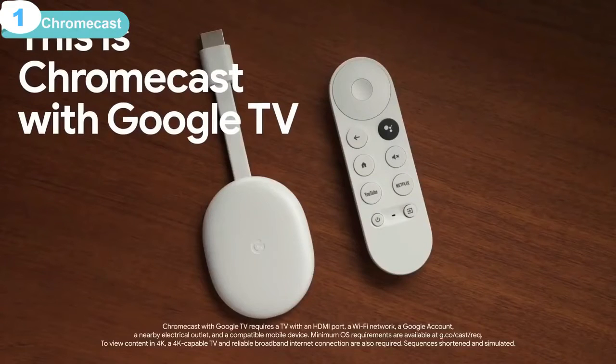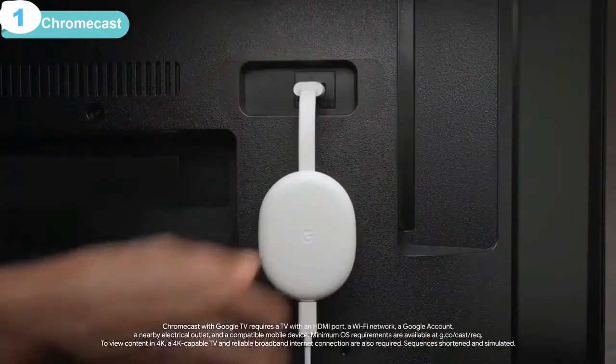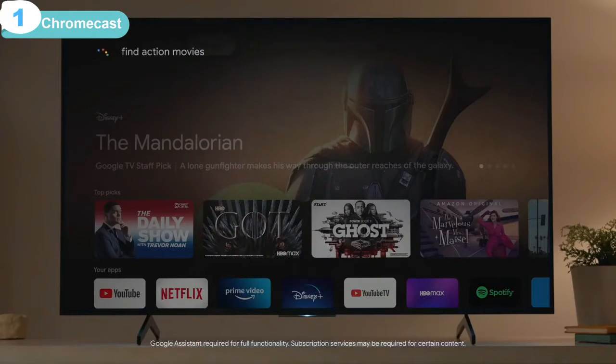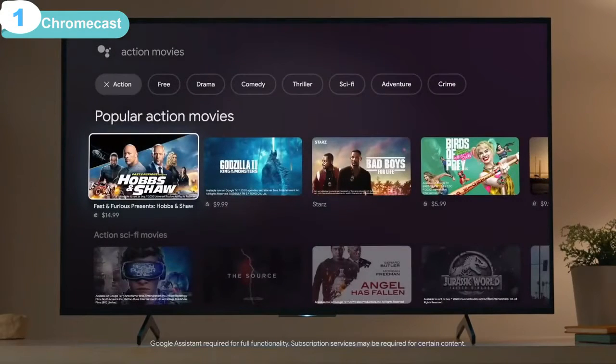This is Chromecast with Google TV. It's a handy streaming device that plugs right into your TV. It comes with a voice remote so you can say 'find action movies,' and it will show you all the action movies on one screen, no matter which one of your streaming services they're on.